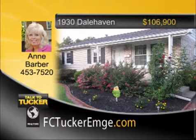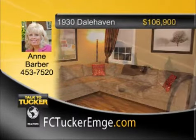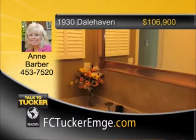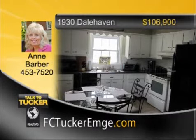Look no further than this wonderful three-bedroom, two-bath home on Evansville's east side. This home has great curb appeal with an awesome deck in the backyard. The owners have made many updates including flooring, paint, light fixtures, baths, and countertops. If you want a great home in an awesome location, this is the home for you. Talk to Ann Barber at 453-7520.